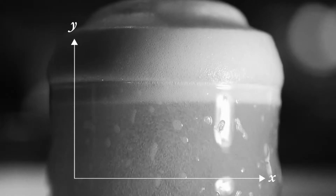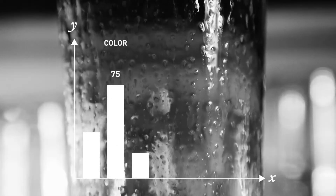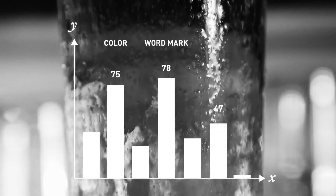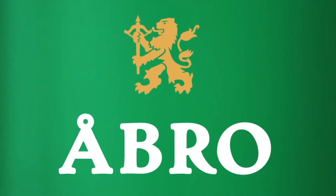We surveyed Obro customers to discover which design elements were most associated with the Obro brand, and learned that the colour, the wordmark, and not surprisingly the lion were quintessential Obro. We then refined and strengthened these elements, giving them more importance in the design.